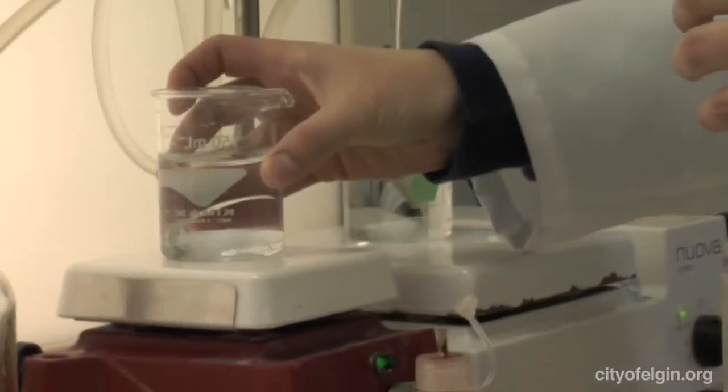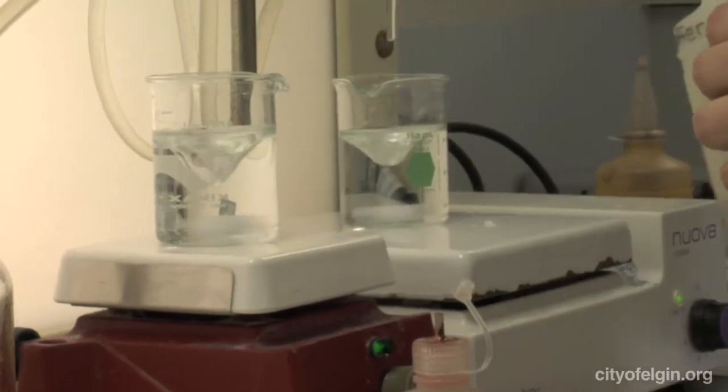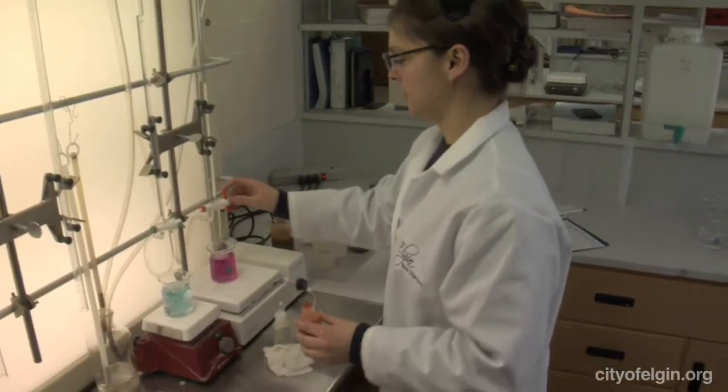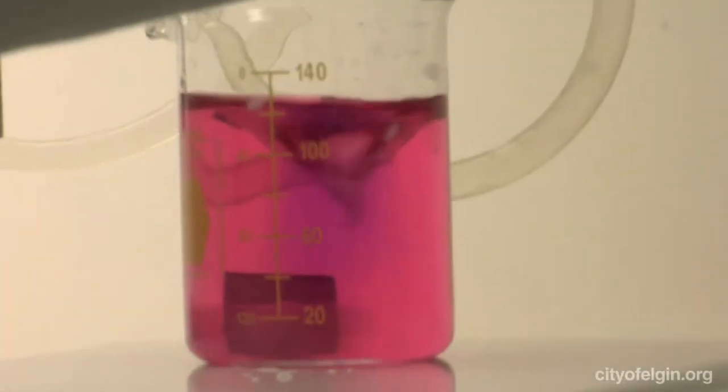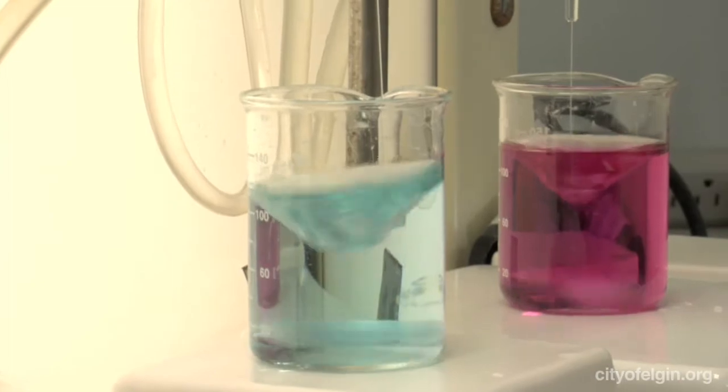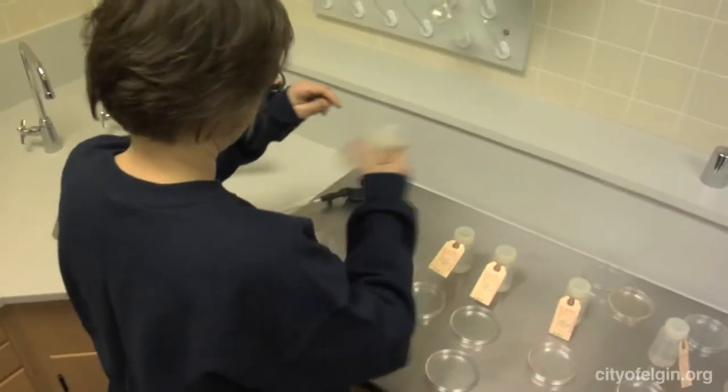Right now we're doing distribution testing. They're checking the water all around the city for chlorine, turbidity, total hardness, calcium hardness, and pH. I'll also be checking the water for total coliform bacteria and heterotrophic plate count.